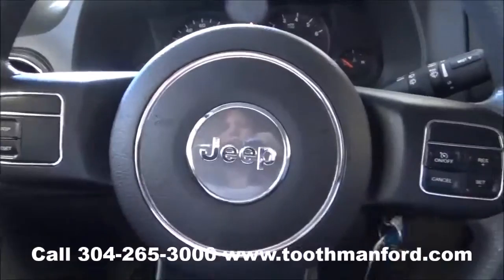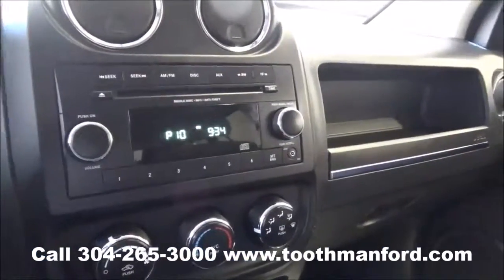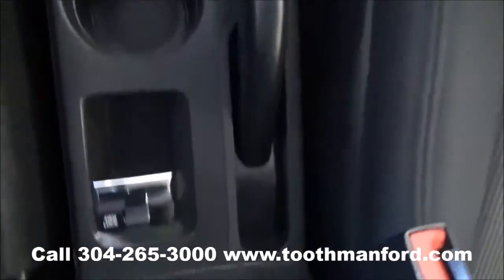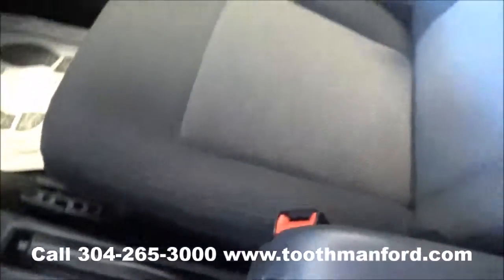The center of your steering wheel has your cruise control. This vehicle has AM/FM radio and a CD player. Climate control is down there. The vehicle is automatic. Your cup holders and the four-wheel drive lock options are right here. Cloth interior throughout and in excellent condition.